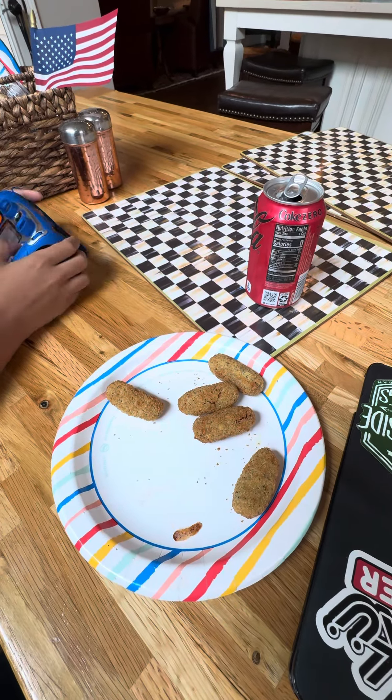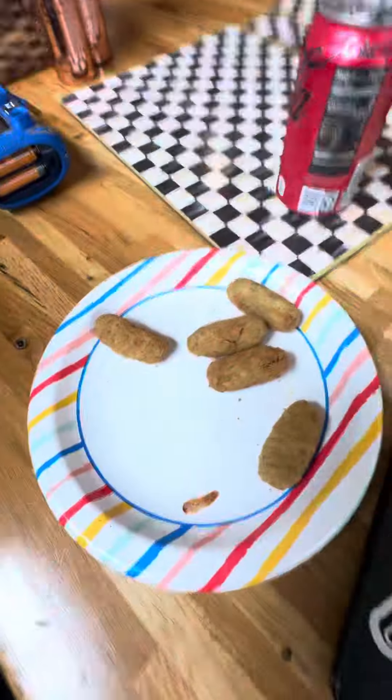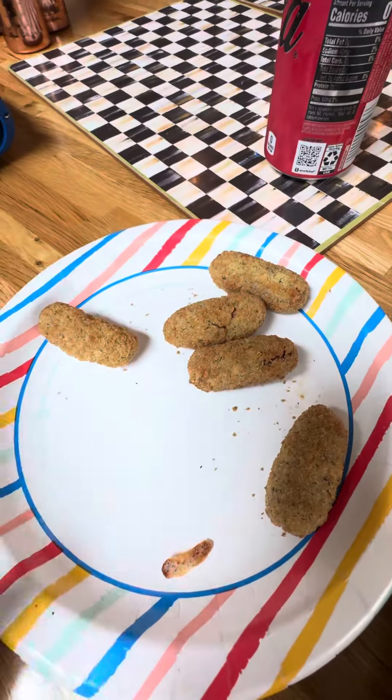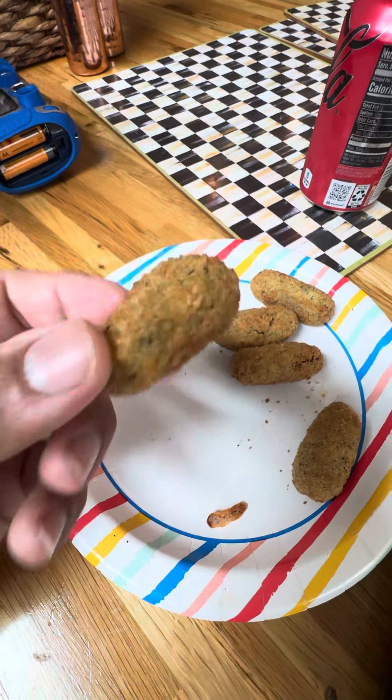What's up y'all? This is a video I don't normally do — I don't normally do a 'how does this taste?' But these things that look like dog turds on our plate are actually called Trader Joe's Perfectly Pickled Pups.